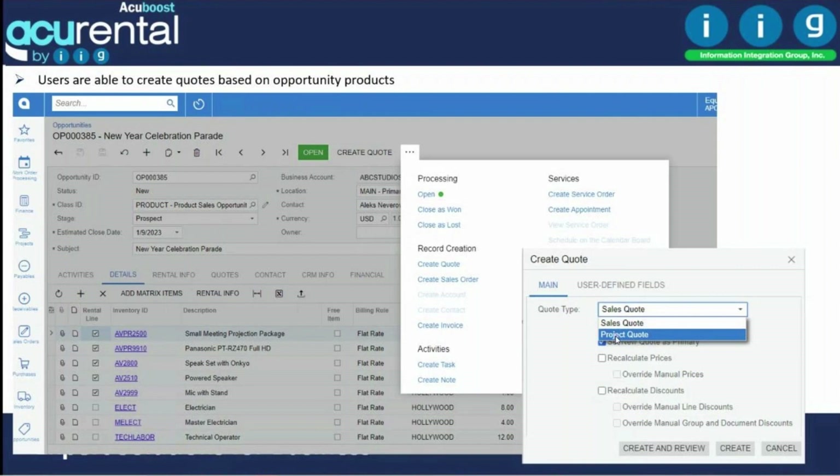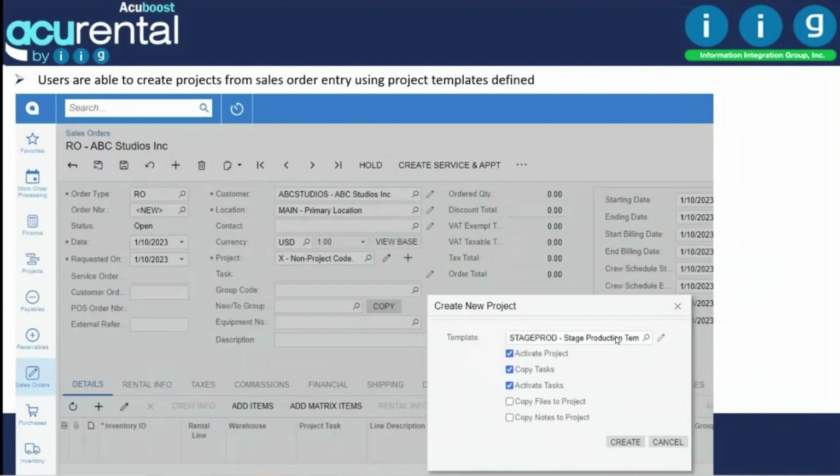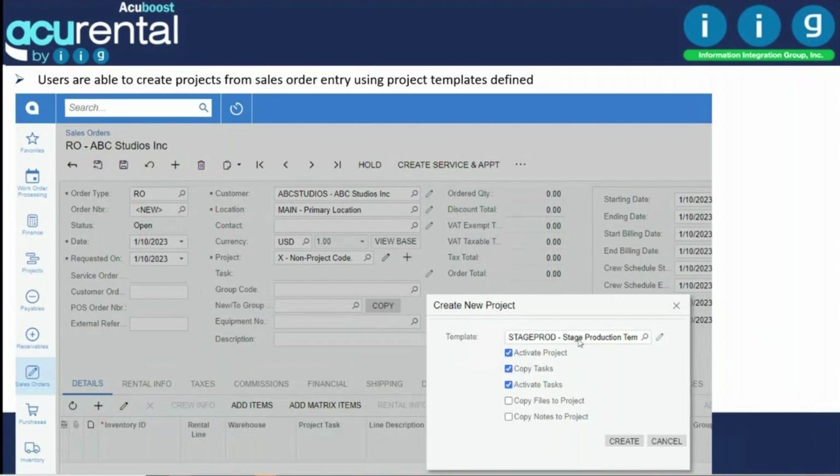You can create multiple quotations with Acumatica's revision management. If a customer calls back requesting changes, you create another quotation revision. When one quotation is approved, you create a sales order. You can also start this process directly from the sales order program if you're not using opportunities — sales orders have a quotation option that converts to a sales order. From the sales order, you can create a project.